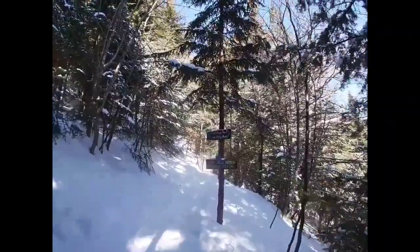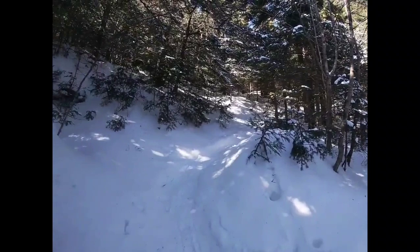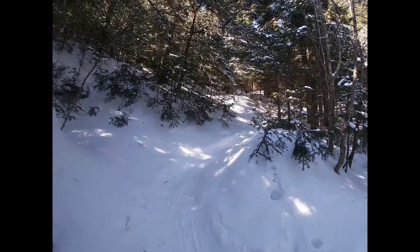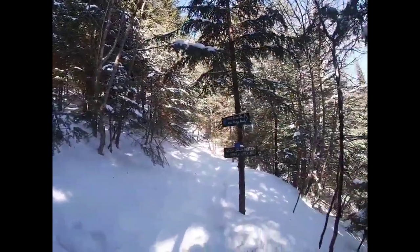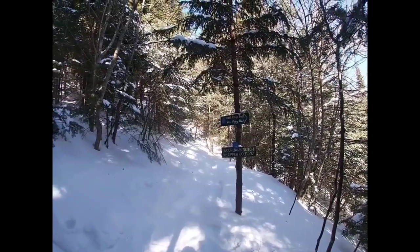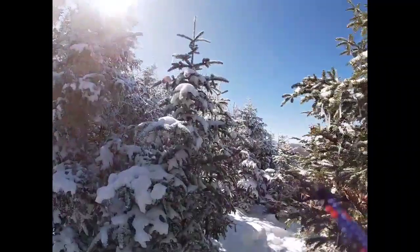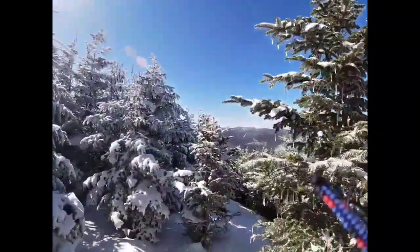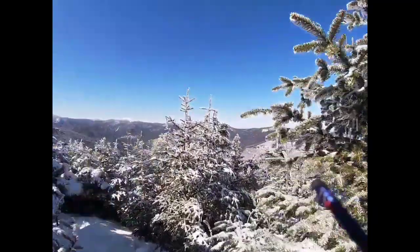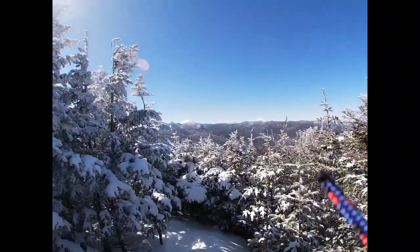Here we are at our trail split. Like the sign says, we're going to Wolf Jaws Notch and Upper Wolf Jaw that way. You can also get Lower Wolf Jaw that way, but it's a little bit longer. What we'll do is take this trail right behind the sign, and that will take us up to Lower Wolf Jaw. Summit of Lower Wolf Jaw at 1,148. Starting at 804 — that's three hours 45 minutes. Not bad. I'm happy with that.